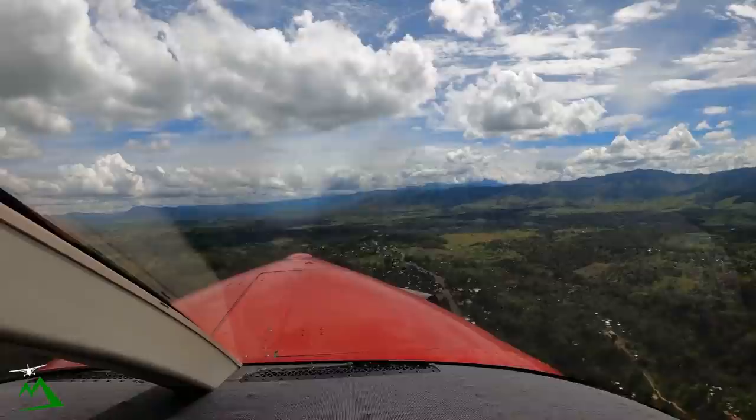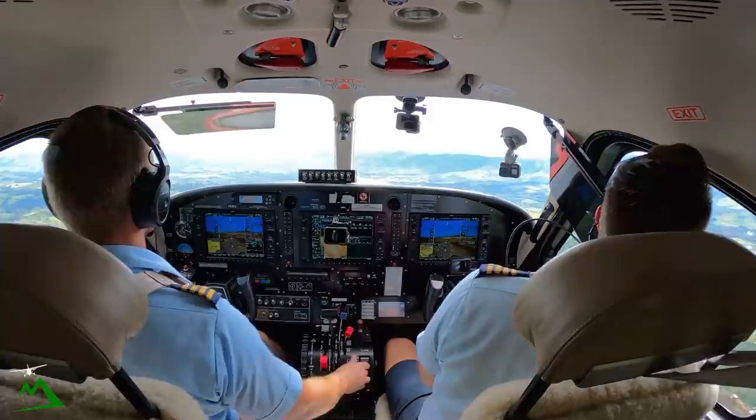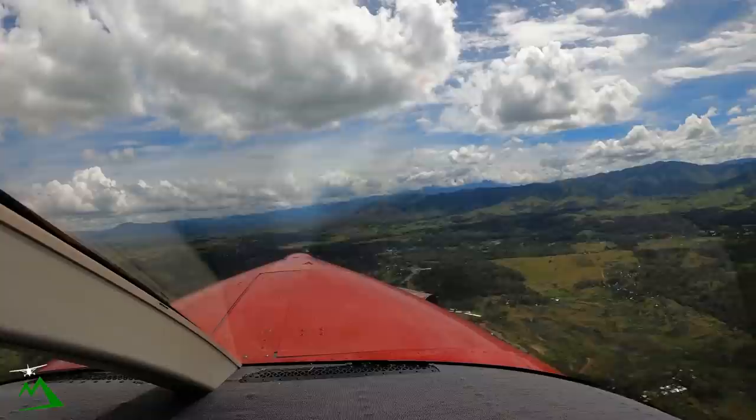Bird! NBZ, I'm into a high at two o'clock, nine thousand. Alright, I'll be looking for you, NBZ. High, two o'clock, nine thousand. Hotel Charlie Bravo, got you in sight. NBZ.